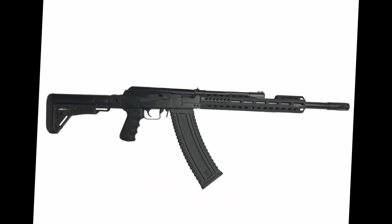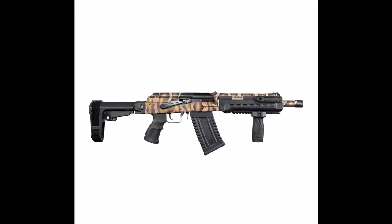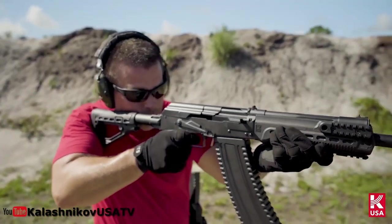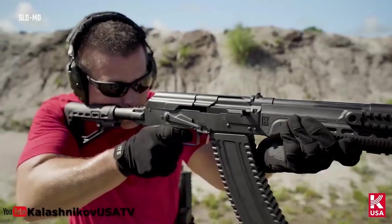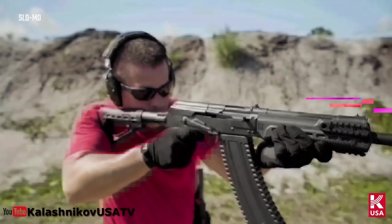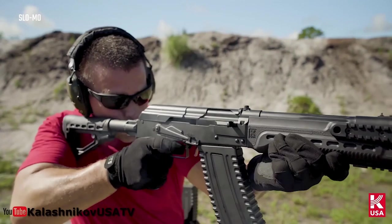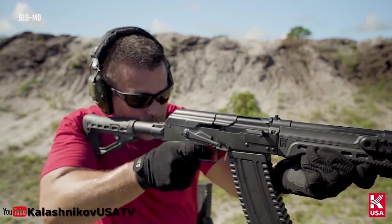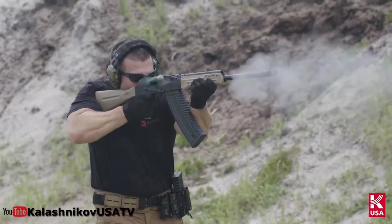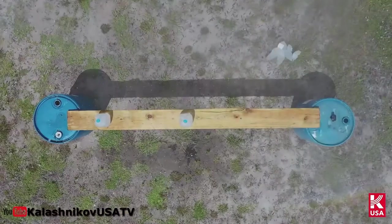Next is the Kalashnikov KS-12 12-gauge shotgun. The Kalashnikov is a 12-gauge semi-automatic shotgun made in the United States, based on a popular line of hunting shotguns made in Russia. This gas-operated shotgun has a barrel that measures 18.25 inches. It is compatible with standard 12-gauge shells of two and three-quarter inch and three-inch magnum shells, including low recoil target loads as well as birdshot, buckshot, and slugs. This AK-style shotgun comes equipped with a cutting-edge gas system that can be adjusted to accommodate a variety of loads.